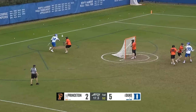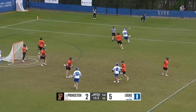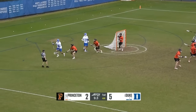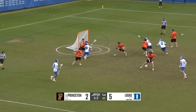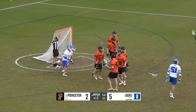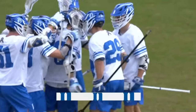Williams almost got another opportunity right near the crease, unable to finish. Duke with 12 seconds left taking care of the ball — under 10 seconds to play. Blue Devils looking for another and got it! Zawada gets his second with four seconds before the first quarter ends. Duke is in control.